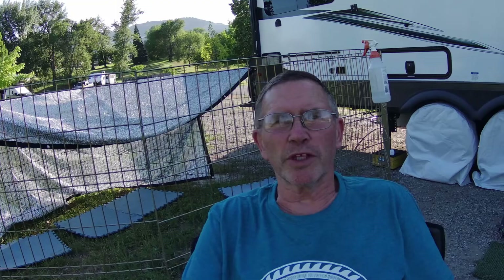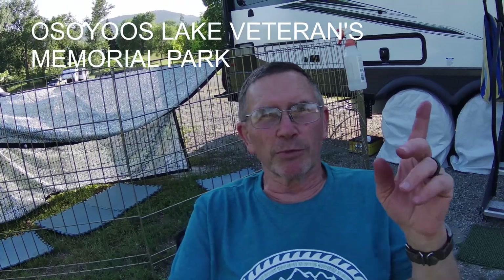Evening guys, we just left our harvest host at Smallwood Farms and journeyed up to Oroville, Washington. We are now staying at the Soyuz Veterans Memorial Park — I'll spell it on screen. I'm not sure if it'll be up there or over there, but I'll get it on there anyway.